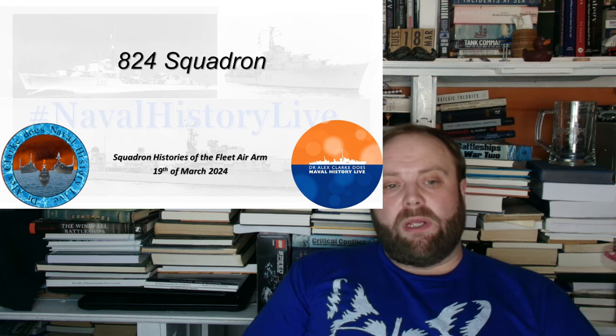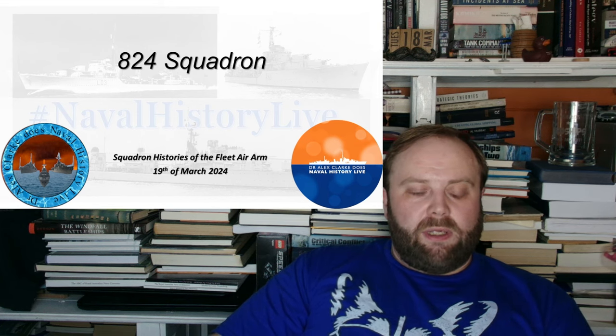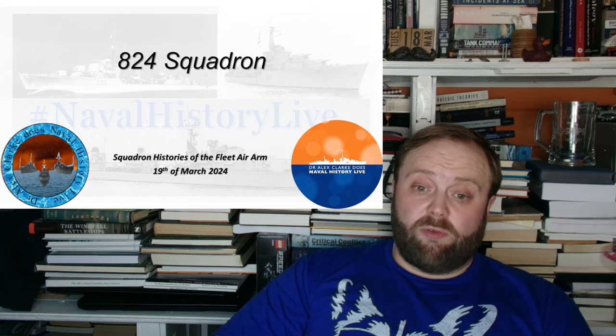It's a squadron which I have a lot of affection for, and even a bit of history with myself, because I did work experience with them many, many years ago — many, many moons ago when I was a much younger, much broader lad. I did work experience with 824 Squadron.